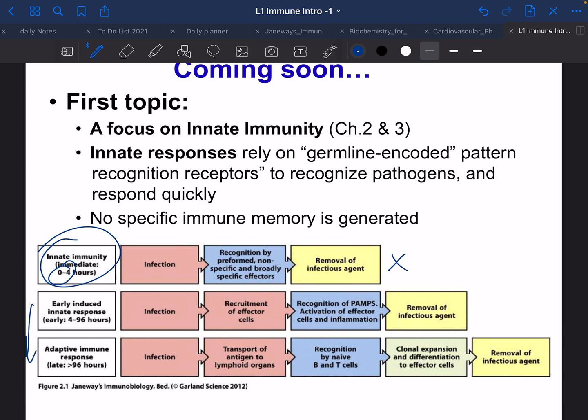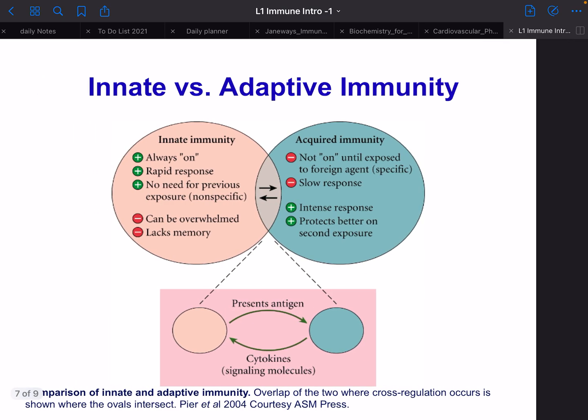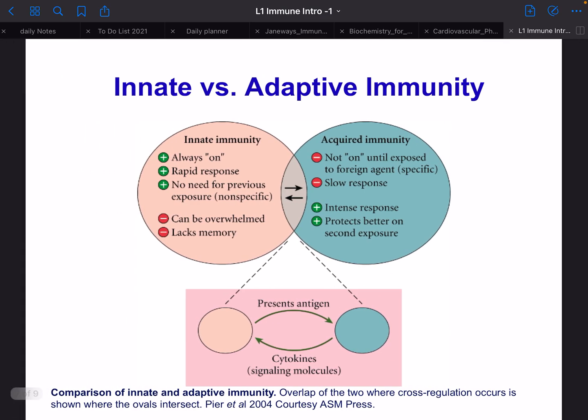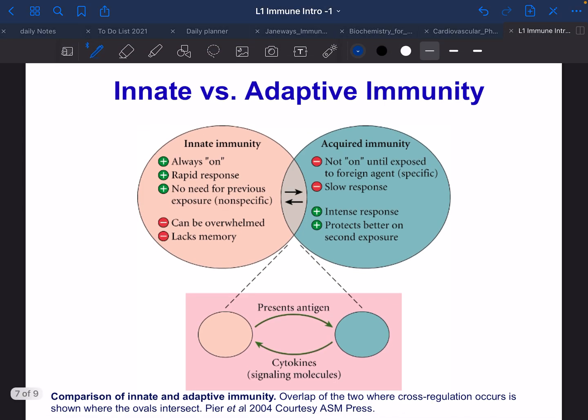Here's a good figure comparing innate versus adaptive immunity. The innate is always on, has a rapid response, no need for previous exposure, and gives the same response every time to the same pathogen. It can be overwhelmed — that's why we get sick — and it lacks memory. Very importantly, people often forget how intertwined they are: one won't work without the other. The acquired immune system is not activated until exposed to foreign antigen; it is specific, slow but intense, and protects us on second exposure through memory.